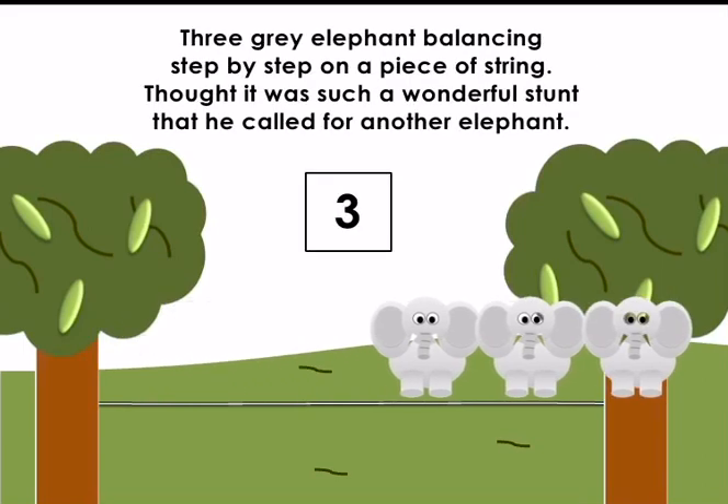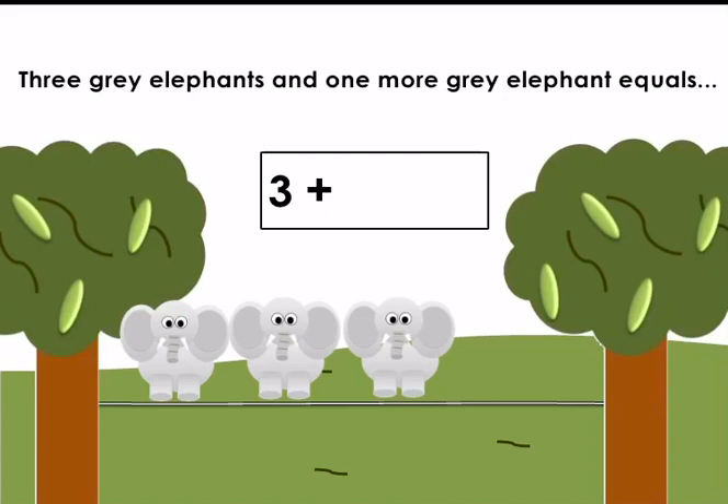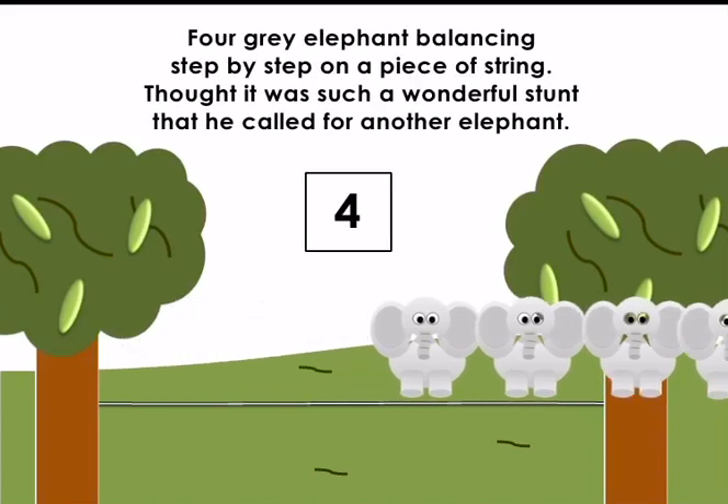Three grey elephants balancing step by step on a piece of string. They thought it was such a wonderful stunt that they called for another elephant. Three grey elephants and one more grey elephant equals — let's count: one elephant, two elephants, three elephants, four elephants. Three add one equals four. Well done!